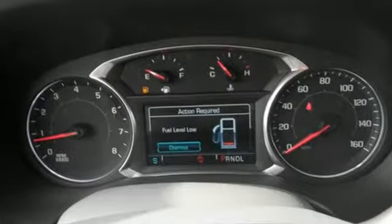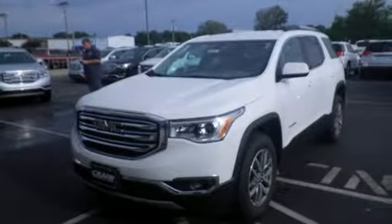Get quality time in a quality ride. Bring your family in to test drive this GMC today.